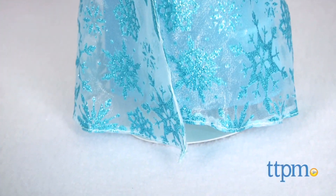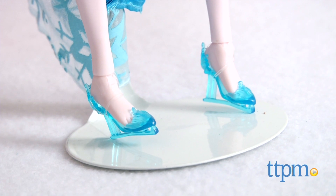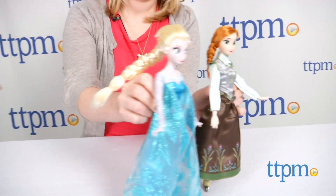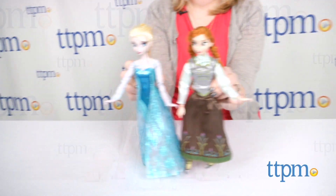Frozen fans ages 3 and up will love making these dolls skate around just like in the movie. This doll set will inspire lots of imaginative play as kids also make up all new stories for the characters.